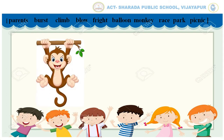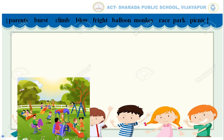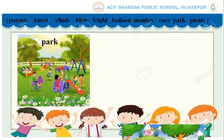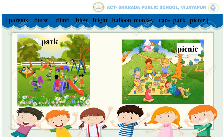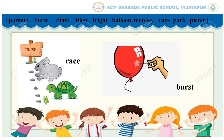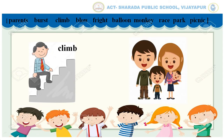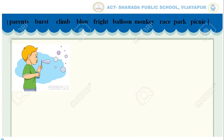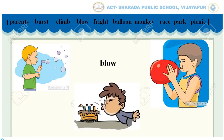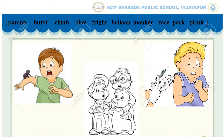Children, can you identify the picture? Monkey, balloons, park, picnic, race, burst, climb, blow, fright.